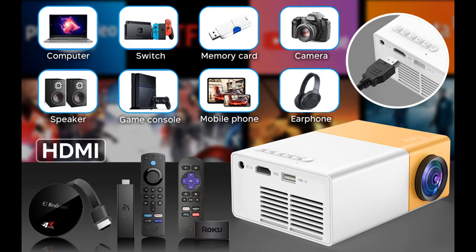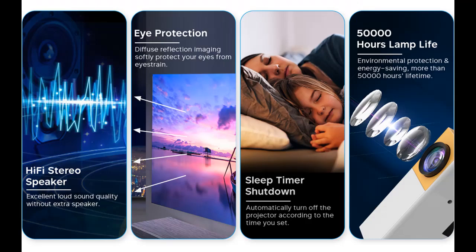Built-in 3-watt Wi-Fi stereo speakers provide better sound quality — enjoy perfect sound like in the theater without an extra speaker. An advanced cooling system reduces noise interference, making the sound more clear and pure.